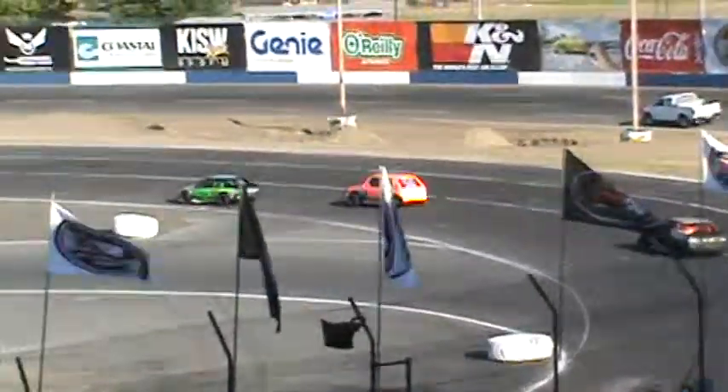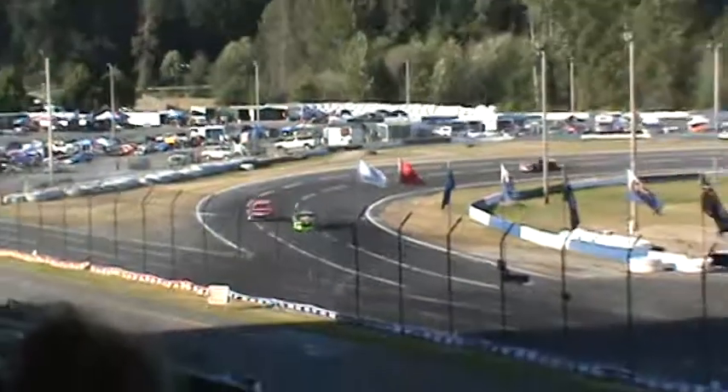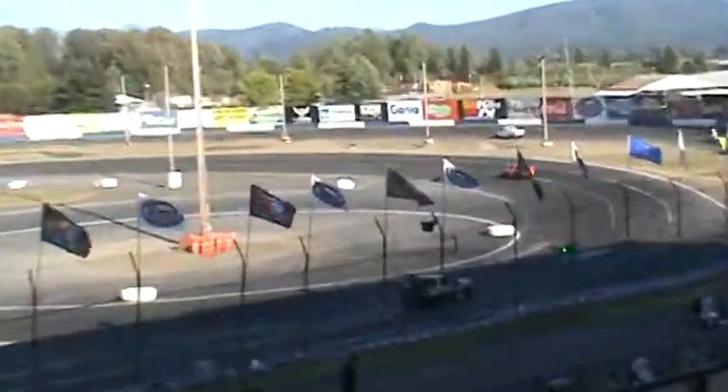Bobby Young has been out here for years and years and years and has not won the championship - and this could be the year. Bobby Young, if I remember correctly, was the points leader coming in to this Foster Presbyterian Stocks event. What a triumph that would be in this 2000 season.